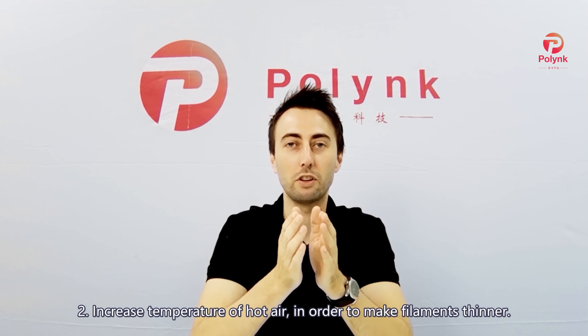Our best-selling products are our PP Mountblum fabric line. For more information, go to our website, www.polynk.com.